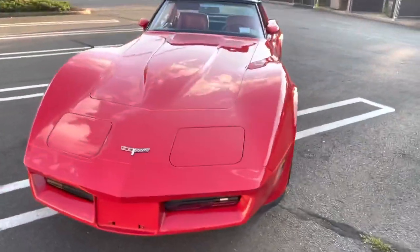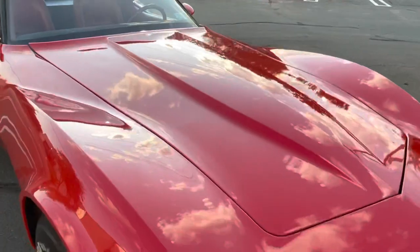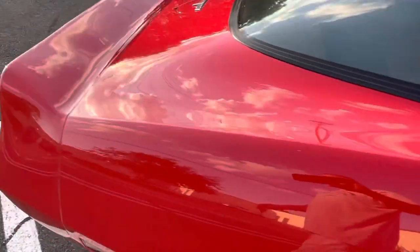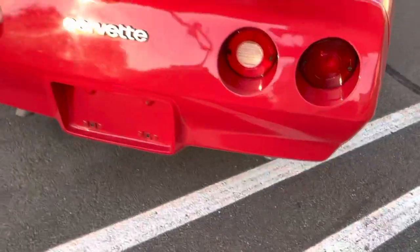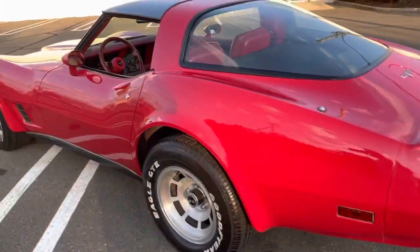Look at the clouds in the sky reflecting in the paint — I am not exaggerating when I say this finish is absolutely stunning all the way through. There's not one area, not one flaw anywhere. And listen to that exhaust — it just sounds awesome, has that deep sound to it.